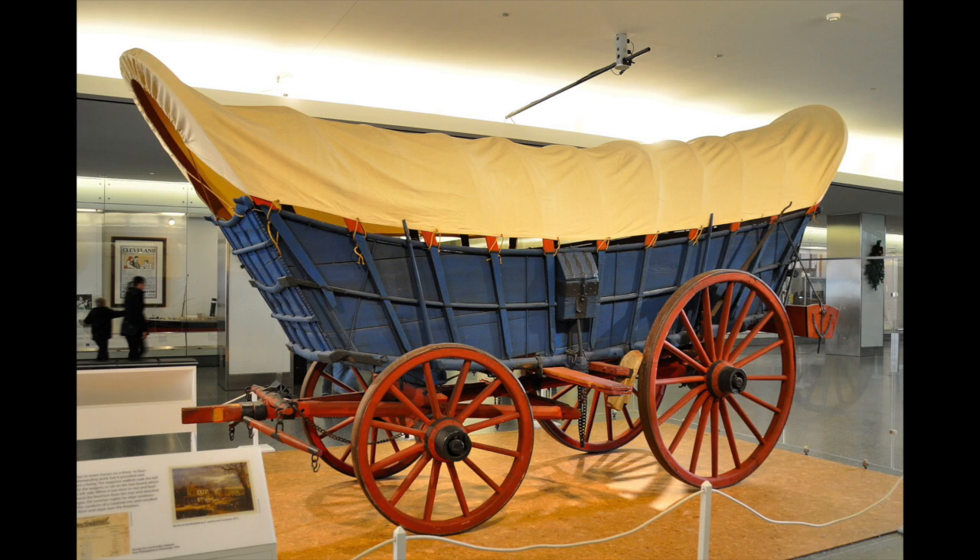You can see real Conestoga wagons for yourself — there are multiple ones that have survived. The Schwenkfelder Museum and Center has one, and I've included a picture of it in the video, but there are other ones throughout the state as well. So if you're really itching to see an actual Conestoga wagon, there are a few that have remained. They were massive wagons and truly, truly important to the development and early years of the United States of America.